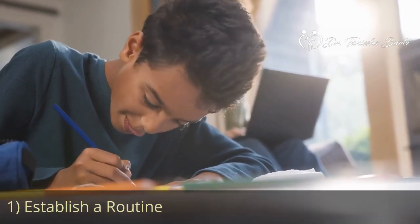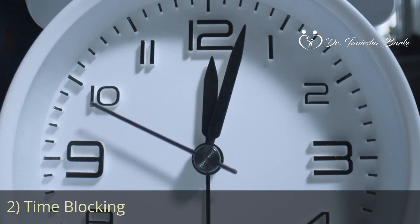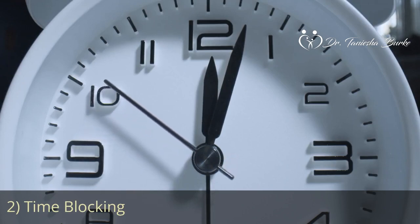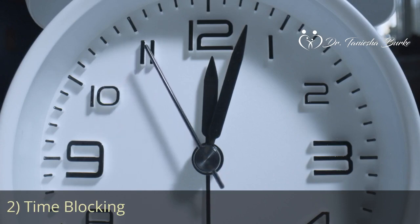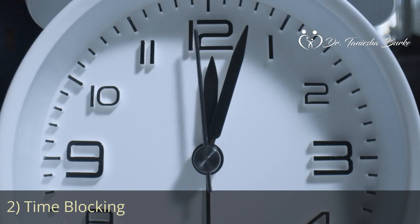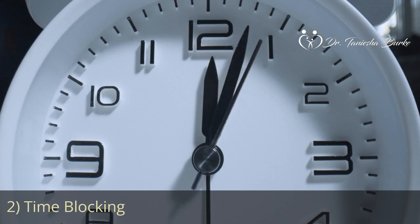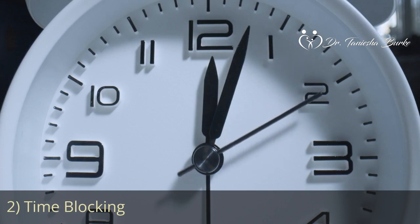Having a predictable routine helps your kids know what to expect and also helps make transitions a lot smoother. Our next tip is to create time blocking. Use time blocking to segment your day into focused work intervals and dedicated family time. During work hours, create a structured environment for your child with independent activities. Allocate specific slots for interactive and engaging screen-free activities during breaks or when your work task allows.